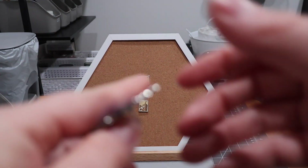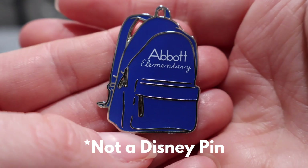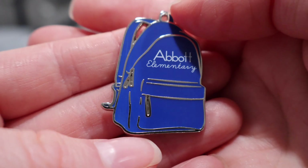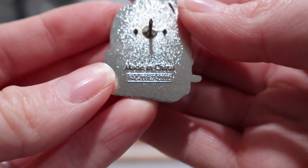I didn't even know they made this pin, but this is a pin for Abbott Elementary. It's a show, I think on Netflix. Being a teacher, it's a show that I was watching pretty consistently for a while — I haven't currently been watching it, but I did enjoy it, so grabbed this up at a great price.